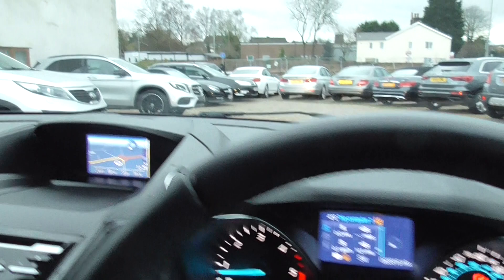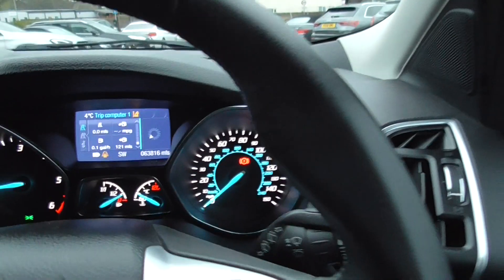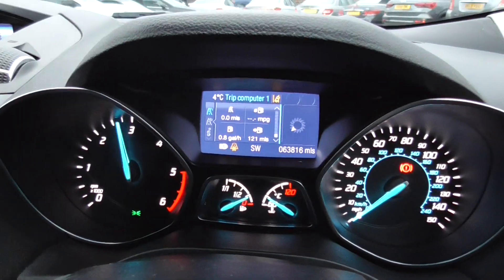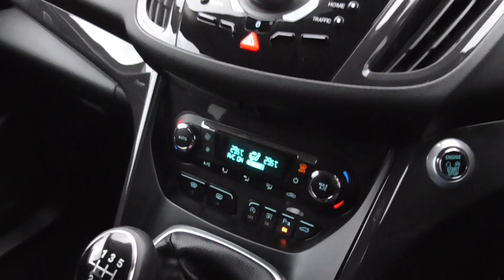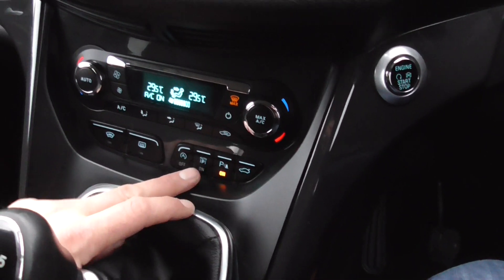Those lights will tell you if there's anybody in your blind spot. We've also got satellite navigation. The car's only done 63,000 miles, all runs nice and smooth. We've also got heated windscreen, heated rear windscreen, you can turn your parking sensors on and off, and you can open the boot from here.